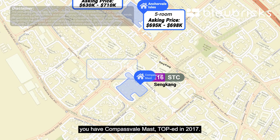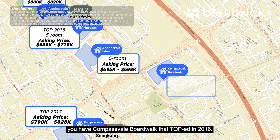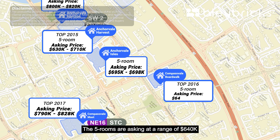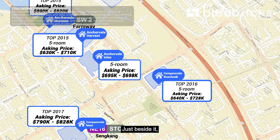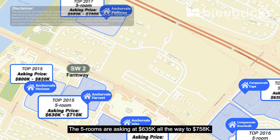If you are looking to stay somewhere nearer to the MRT station, you have Compassvale Mast, TOP in 2017, with asking prices of $790,000 to $828,000. Closer to the TPE side, you have Compassvale Boardwalk, TOP in 2016, with 5-rooms asking at $640,000 to $728,000. Just beside it, you also have Compassvale Cape, TOP in 2017, with 5-rooms asking at $635,000 to $758,000.